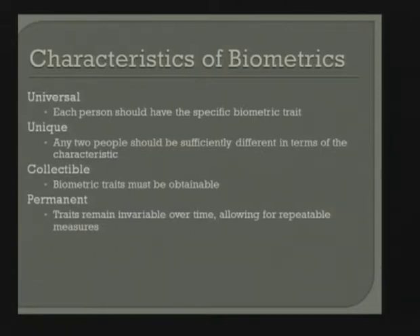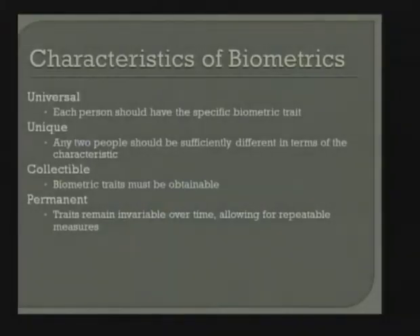The trait needs to be unique — any two people should be sufficiently different. This is sometimes a challenge when you consider twins. Two identical twins look the same, and that's a challenge for biometrics as well. There's been a lot of work done on uniqueness and twins; colleagues at Notre Dame collect twin data quite a lot. It's an active research area. Traits also need to be collectible — we need to make sure they're obtainable. Sometimes, for example when I go through the border, it's hard for them to collect my fingerprints because I have very poor quality prints.